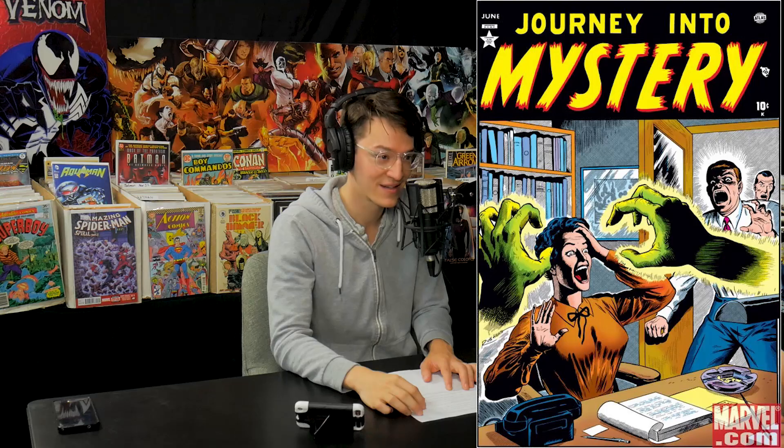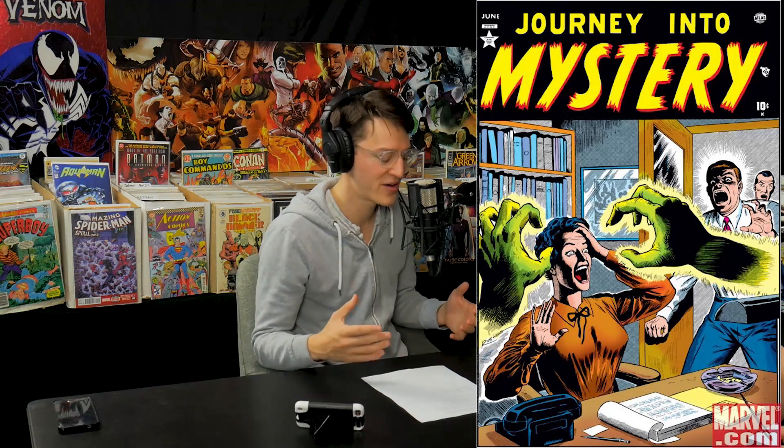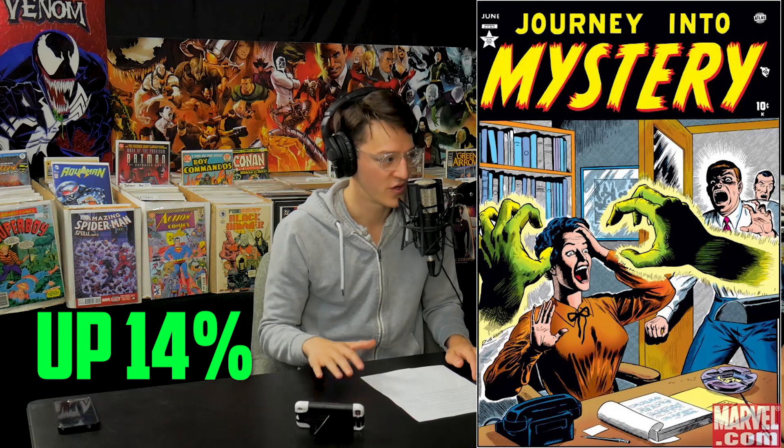Number 1 on the list: Journey into Mystery number one — another Kubert cover, kind of foreshadowed it. Sixteen thousand dollars in near mint minus. For a pre-code horror book, that's remarkable. The story is about a man who makes money reselling flowers he stole from graves, which of course angers the dead and they go after him. It's up 14 percent year over year — a book from 1952.